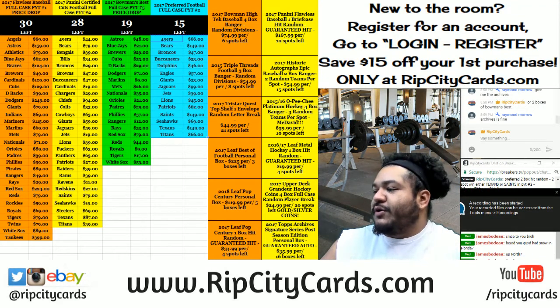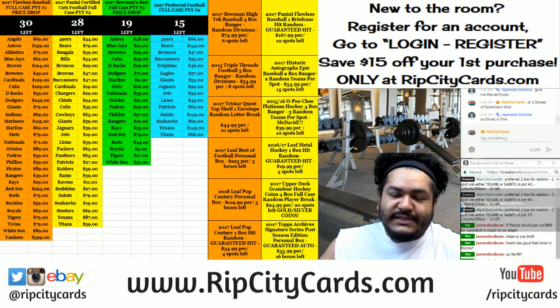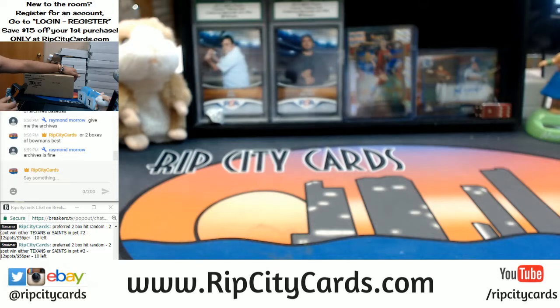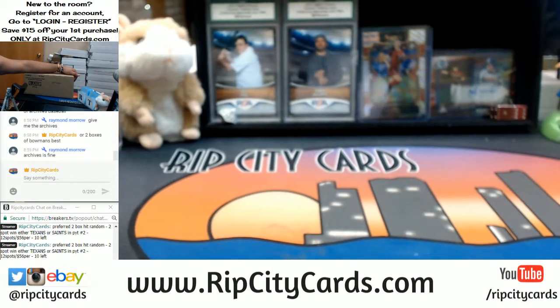Hey everybody, Cardboard Moses here, welcome - time to do another break. We're gonna be doing 2017 Bowman's Best Baseball half case break number 13, eBay style. Let's get to it, got the case right here. We also have a full case break of Bowman's Best on our website ripcitycards.com. Check us out - if you've never made a purchase on our website, you can save $15 on your first website purchase, all you gotta do is register for an account.